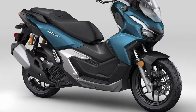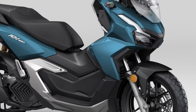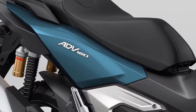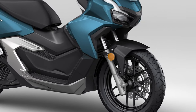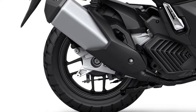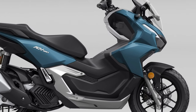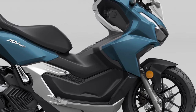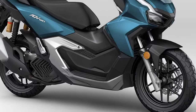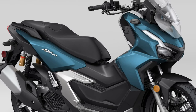Honda has also prioritized safety in the ADV 160's design. The scooter is equipped with a dual-channel anti-lock braking system that provides reliable stopping power and helps prevent wheel lock-up during sudden braking. Combined with the scooter's robust suspension system, this contributes to a safer and more controlled riding experience. Fuel efficiency is a standout attribute, with the engine designed to deliver impressive mileage, making it an economical choice for daily commuting and long-distance travel alike.